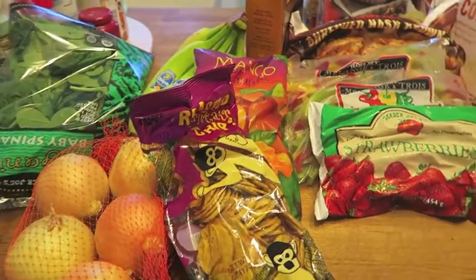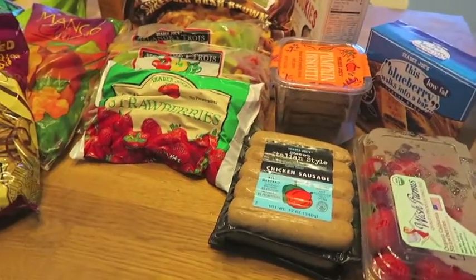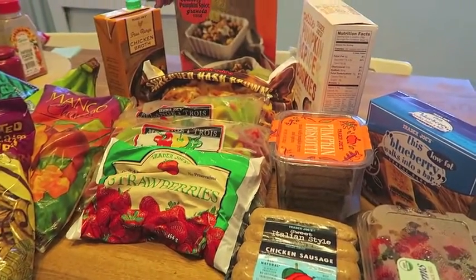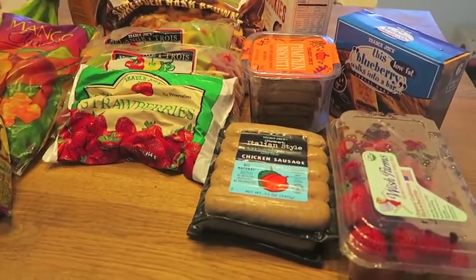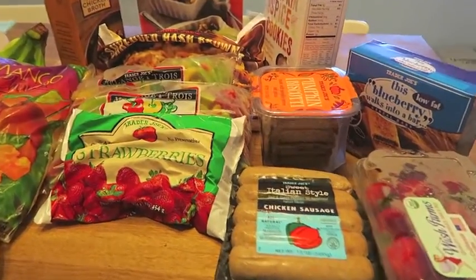Hey guys, so really quickly today I finally made it out to Trader Joe's. That place just makes me so happy. And I got just a couple of things I just wanted to share with you.